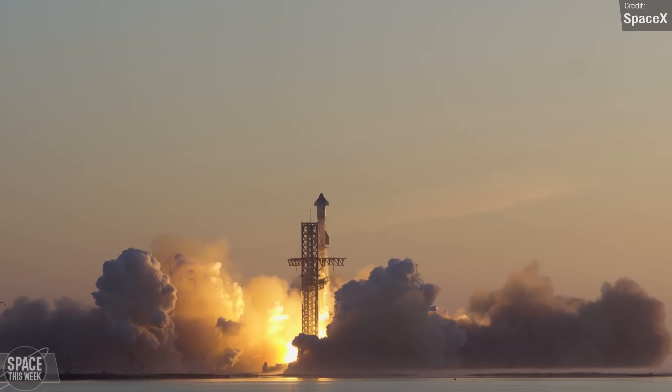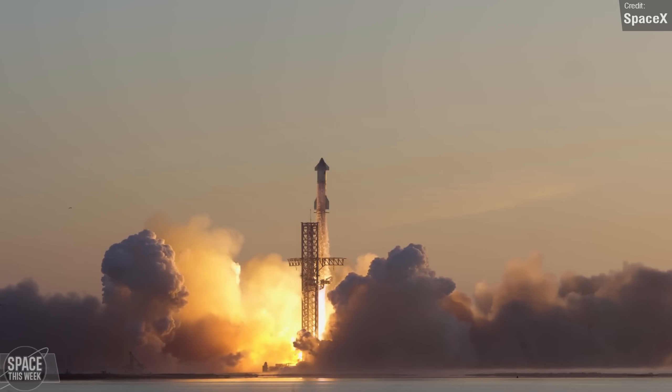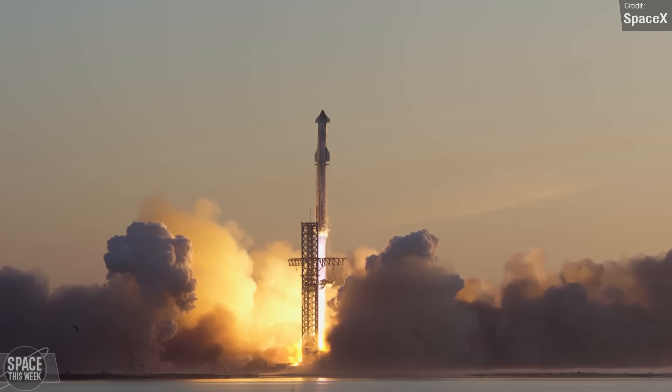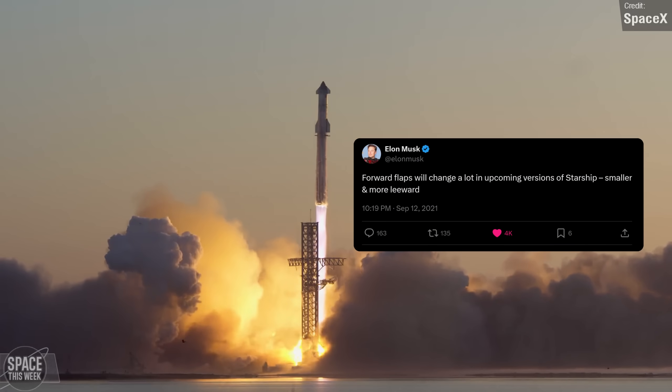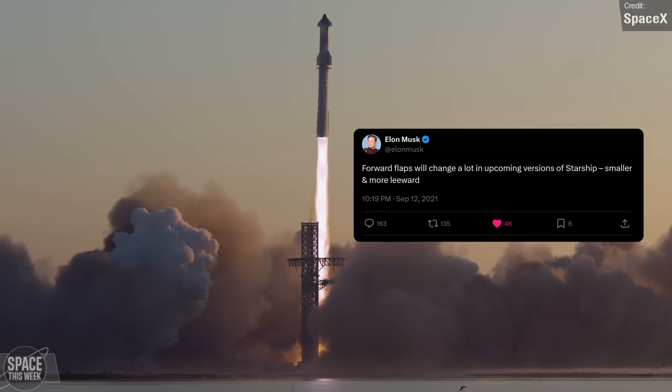Arise, ye mighty Starship V2! What you're watching right now isn't actually Starship V2 — it's V1. Elon has shared before that the forward flaps will change a lot in upcoming versions of Starship, becoming smaller and more leeward.